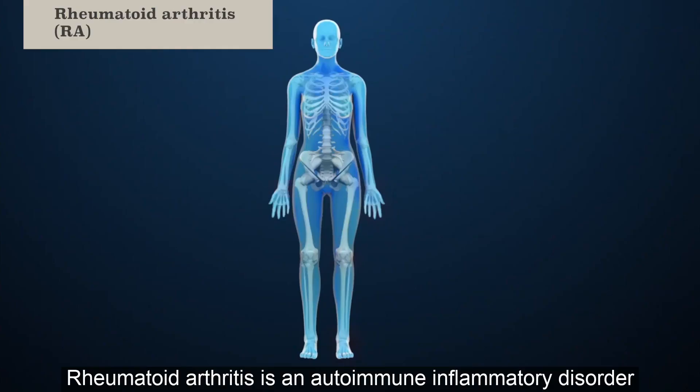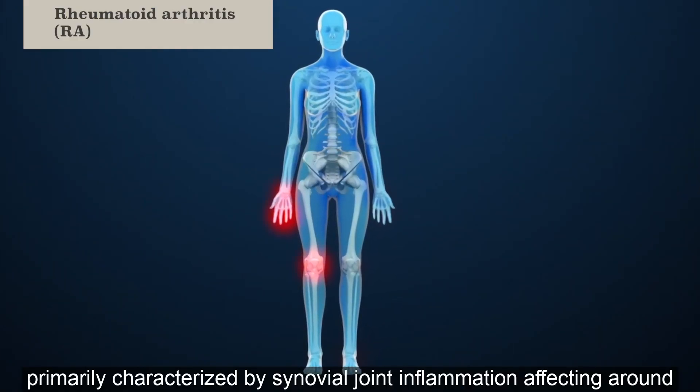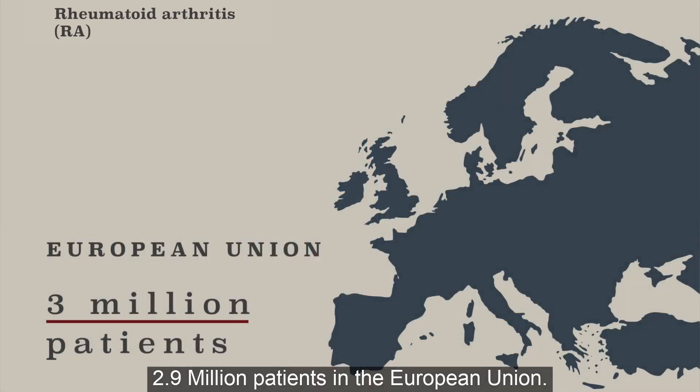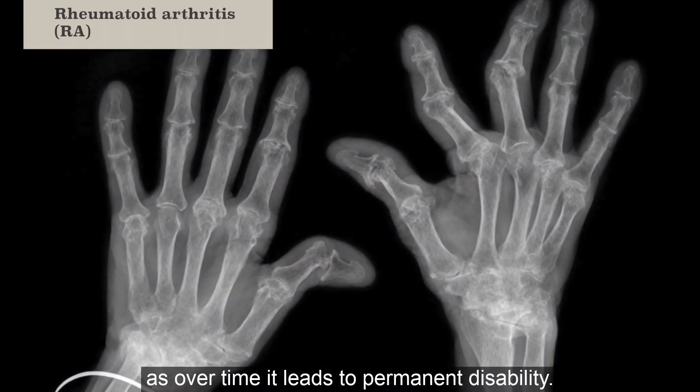Rheumatoid arthritis is an autoimmune inflammatory disorder, primarily characterized by synovial joint inflammation, affecting around 2.9 million patients in the European Union. RA is a huge public health problem, as over time it leads to permanent disability.